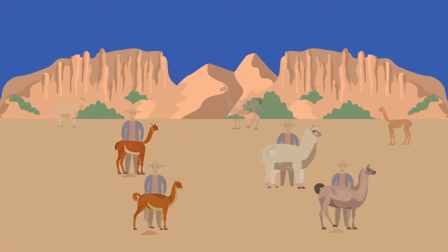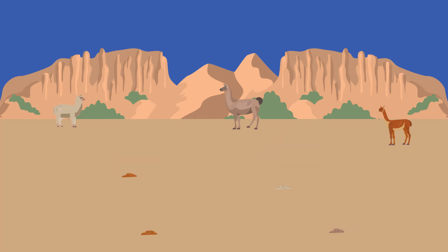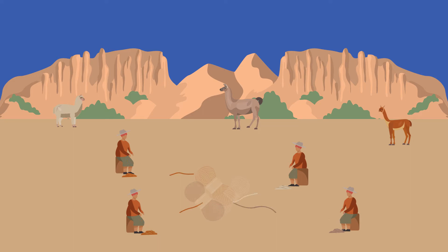To harvest camelid fibers, they must first be sheared without harming the animal. Then, producers manually process the best fibers into yarn.